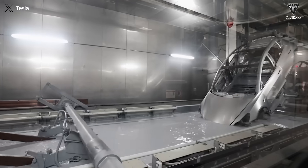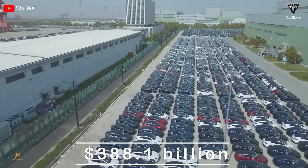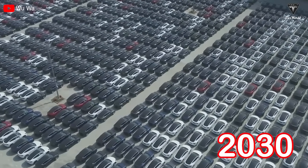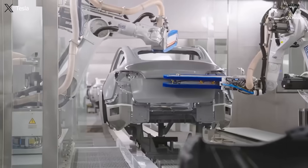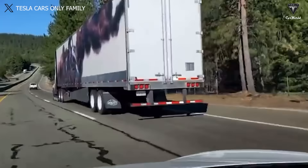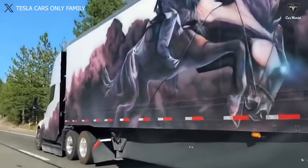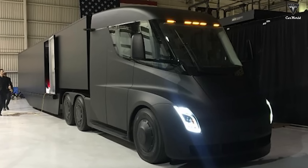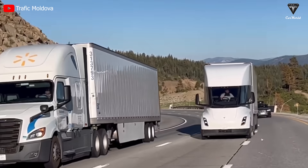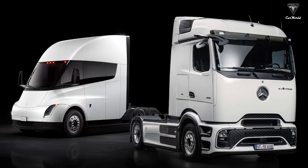The electric vehicle market is experiencing rapid growth, with a global scale valued at $388 billion this year and expected to reach $951 billion by 2030. Manufacturers are not only competing in smaller segments, but even electric trucks are seeing substantial investments. If the Tesla Semi is being hailed as the top contender to disrupt the trucking industry, it must surpass several other highly regarded rivals like the Freightliner Cascadia and Volvo VNR.